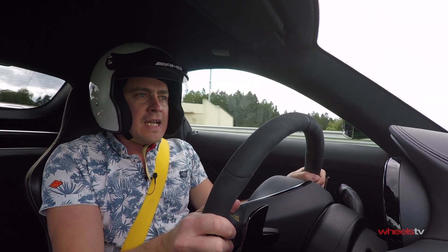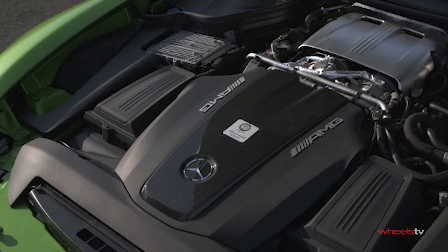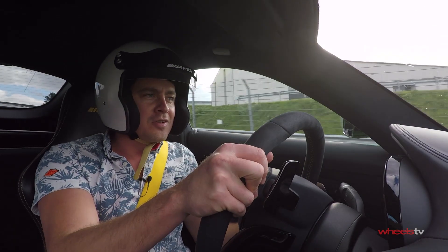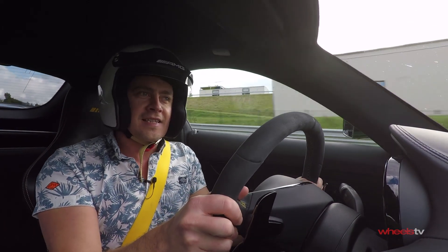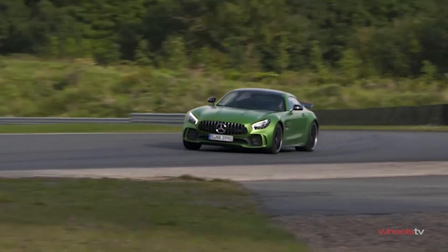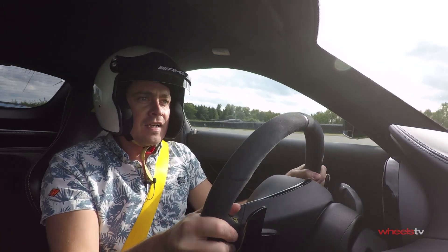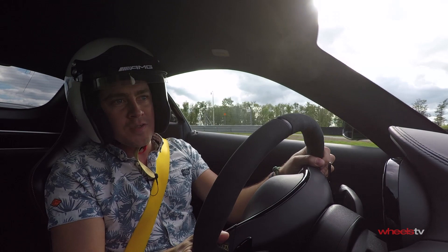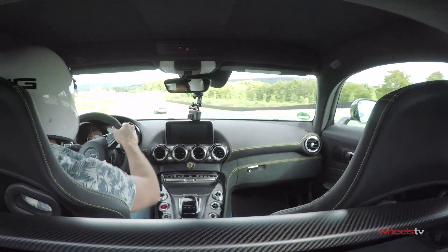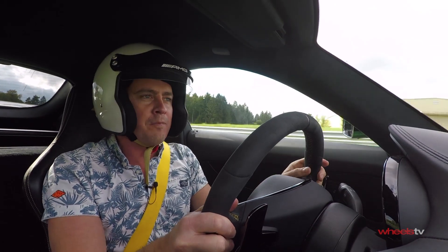As we know from the S63 coupe and cabriolet, this 4-litre twin-turbo V8 has got a lot more in it — up to 450 kilowatts and 900 newton metres of torque in that car. I can safely say the GT-R does not need that in any way, shape or form. It's trying to step out at every opportunity. A gentle hand and toe is required into this nightmarish chicane. I feel like this car is trying to kill me all the time, and yet at the last minute it steps in to save me with perfect poise — lovely balance.